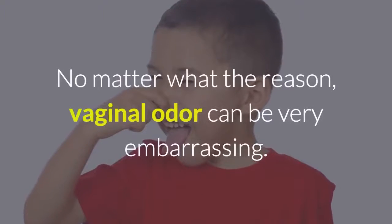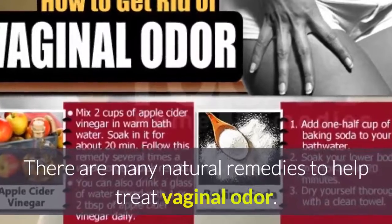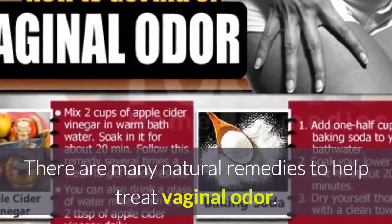No matter what the reason, vaginal odor can be very embarrassing. There are many natural remedies to help treat vaginal odor.